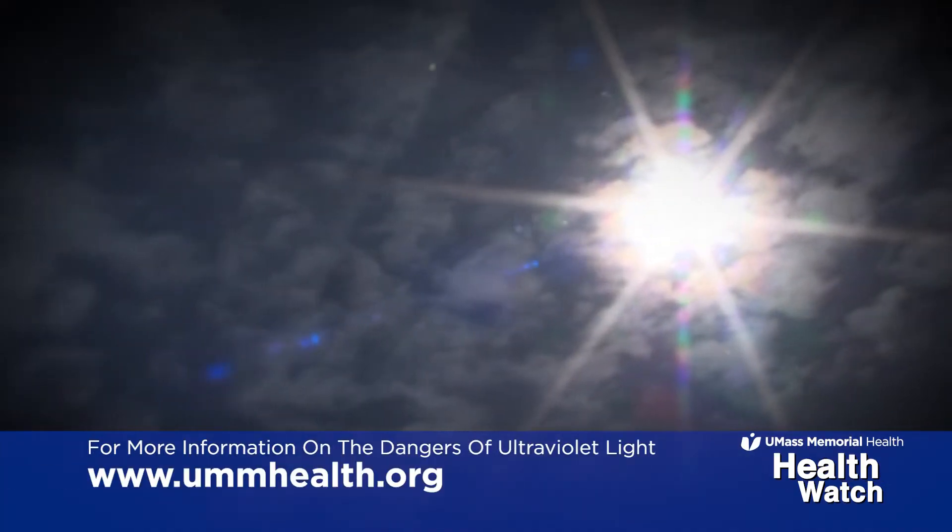UV can come from the sunlight — that's the biggest source of UV in our natural environment. Most people would have exposure to UV by going outside.